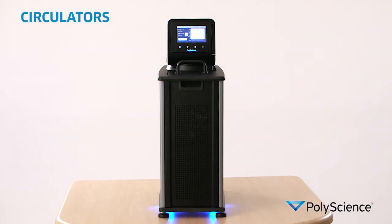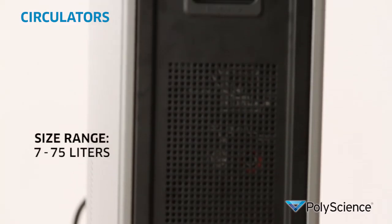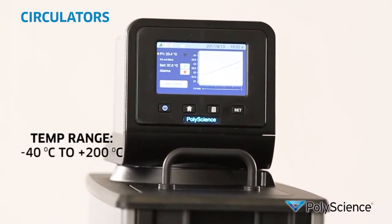Our circulating water baths offer precise heating and cooling for rotary vacuum evaporators, viscosity measurement, and many other laboratory applications. Sizes range from 7 to 75 liters, with temperature ranges from minus 40 centigrade to plus 200 degrees centigrade. These are also available with a wide range of controllers to fit the most demanding application requirements or the most demanding budget.